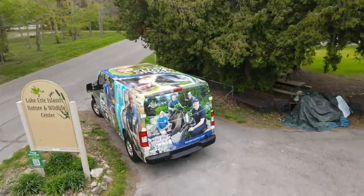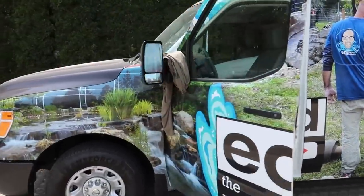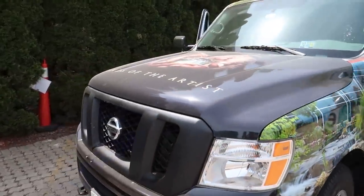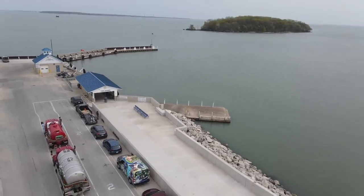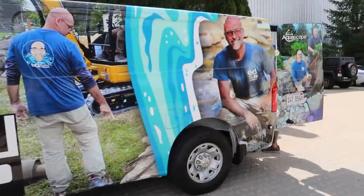Pretty cool, huh? So we'll be driving down the road — I think people will kind of know who we are when they see this thing. We are going to be putting a lot of miles on this thing, driving all around the country, collaborating with other influencers. This is why I love to say I love my job.